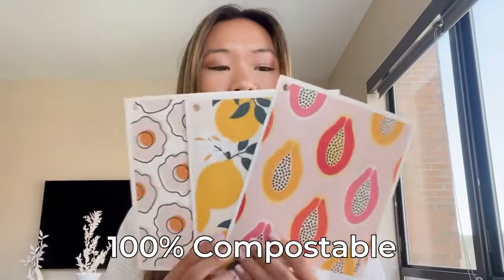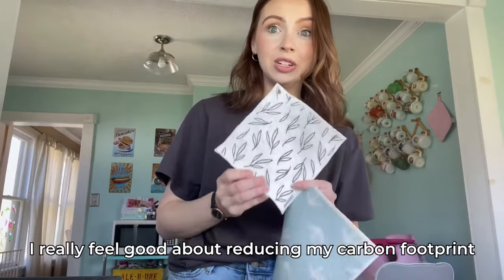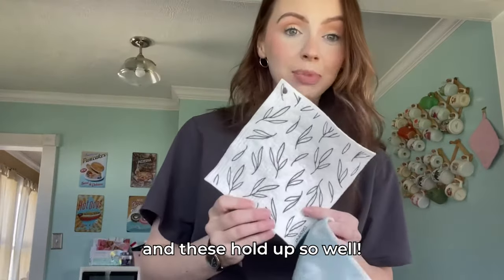All natural, 100% compostable. I really feel good about reducing my carbon footprint, and these hold up so well.